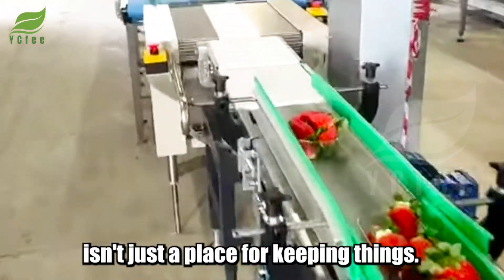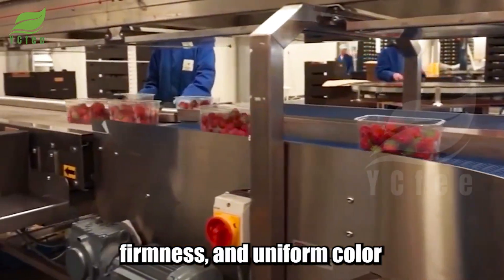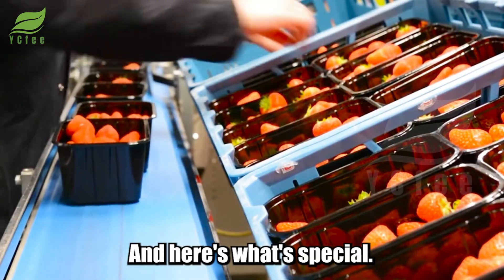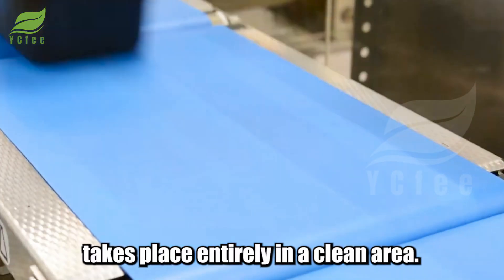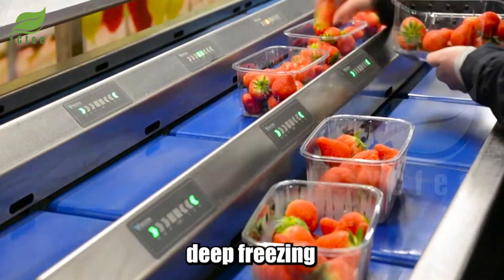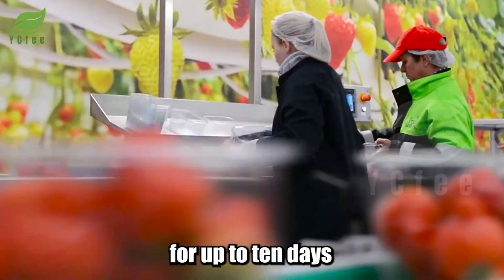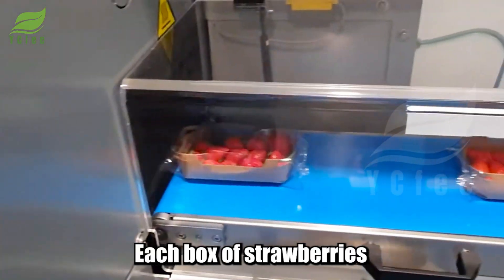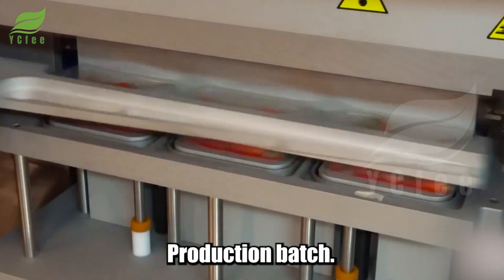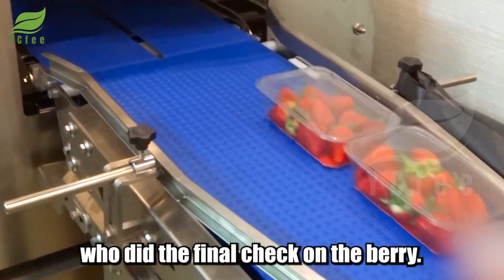The cold storage here isn't just a place for keeping things — it's the first quality control station. Only berries that meet the standards for sweetness, firmness, and uniform color are moved on to the packaging stage. The packaging process takes place entirely in a clean area, using light vacuum sealing and deep freezing to preserve cell structure and flavor. Thanks to this, strawberries can maintain their freshness for up to 10 days without preservatives. Each box is tagged with a QR code tracking harvest time, storage location, processing area, and production batch — allowing precise traceability all the way back to the person who did the final check.